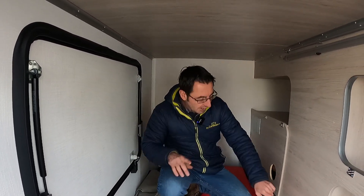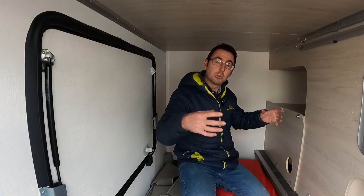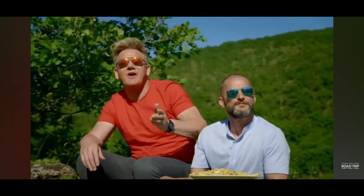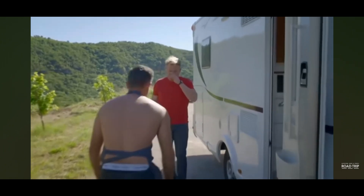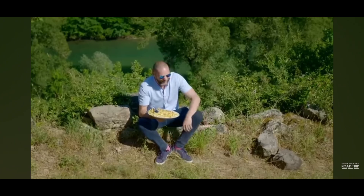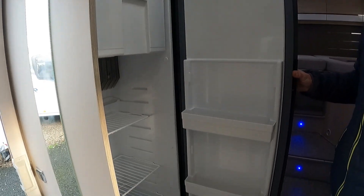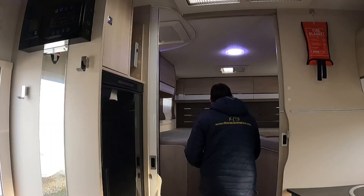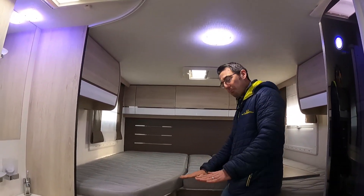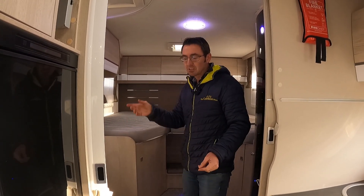Coming back to the motorhome, we don't get anything like this with a caravan and this is where our big benefits come in — we've got enough room for tables, chairs, and we've even got a 12-volt socket in here so we can plug in a little cool box for extra fridge space. In some of the more modern motorhomes like this we also get really good fridges, and we can get proper fixed beds, which means that big garage underneath that you don't see in caravans.